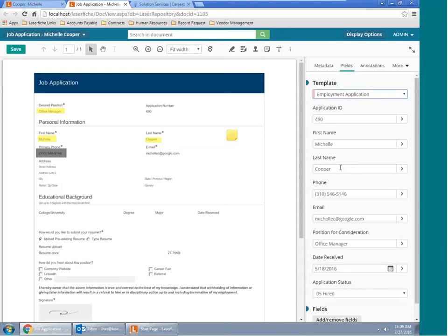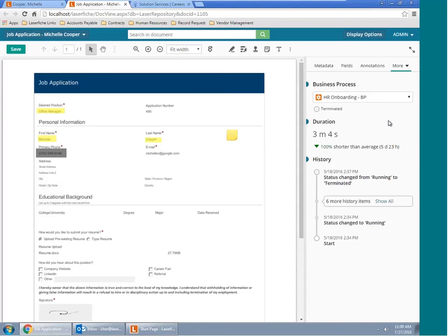We have fields like application ID, first name, last name, phone number, et cetera. These fields can either be populated manually or inserted automatically using one of our capture-based tools. In addition to metadata, we also have the ability to look at our business process pane. What's really neat about the process pane is the ability to identify any bottlenecks inhibiting our business process. We can see how long a document has been active, what stage it's in, and a history of the document's life cycle.